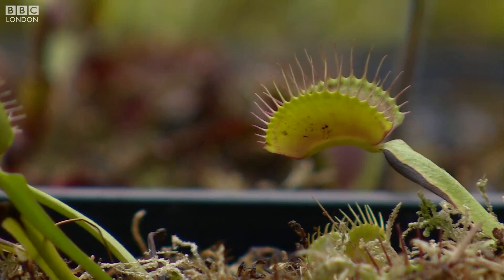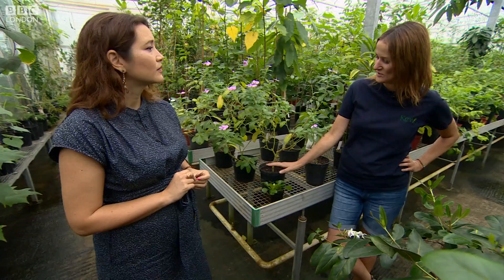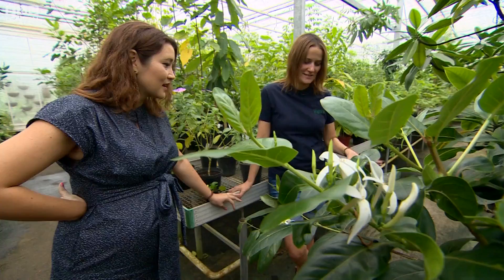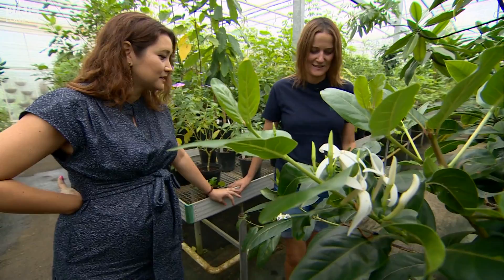This is Cataranthus, or the common name is Madagascan periwinkle. I get asked a lot: what's the point in conservation? Why should we save plants? And I think this is a great example of it, because this plant treats childhood leukaemia. They've taken compounds of the plant and use them within the treatment. This plant was thought to be extinct in the wild 40 years ago.